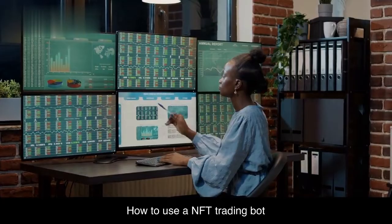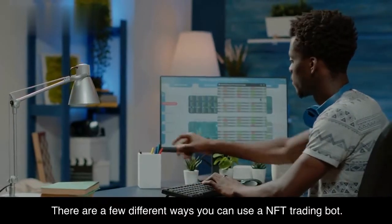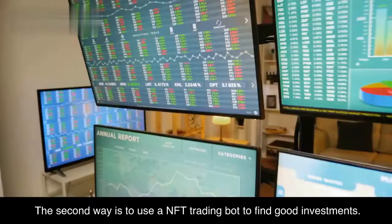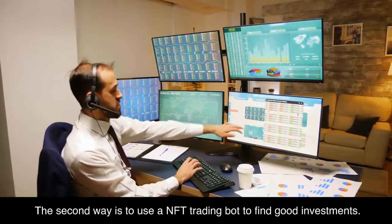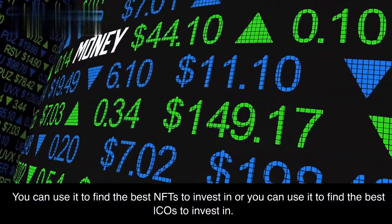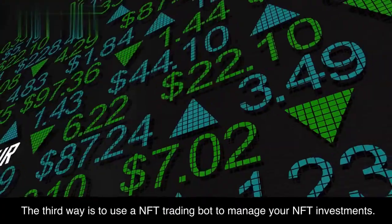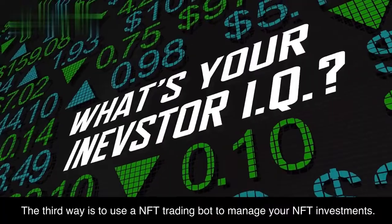How to use a NFT trading bot. There are a few different ways you can use a NFT trading bot. The first way is to use it to automatically trade NFTs for you. The second way is to use a NFT trading bot to find good investments — you can use it to find the best NFTs to invest in, or you can use it to find the best ICOs to invest in. The third way is to use a NFT trading bot to manage your NFT investments.